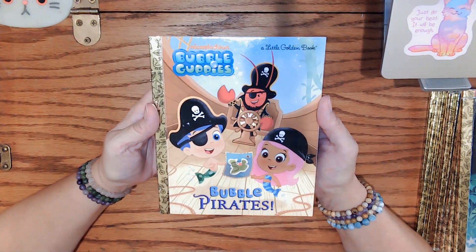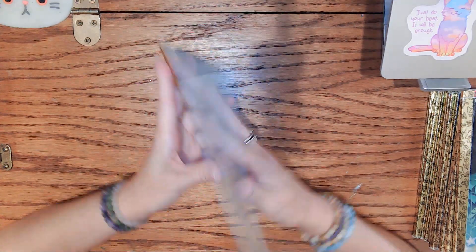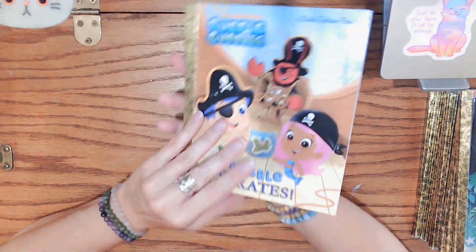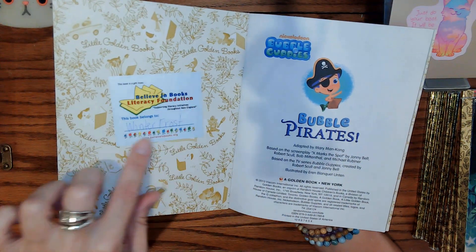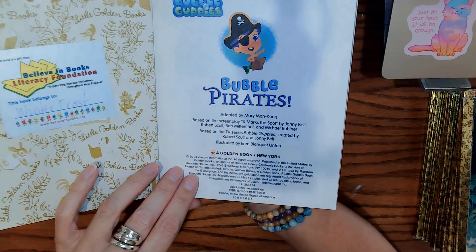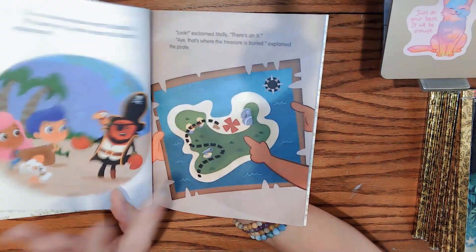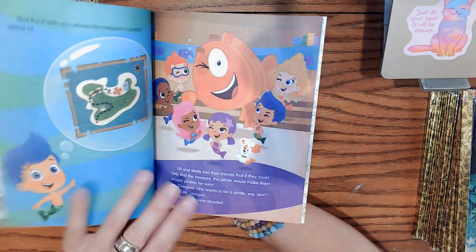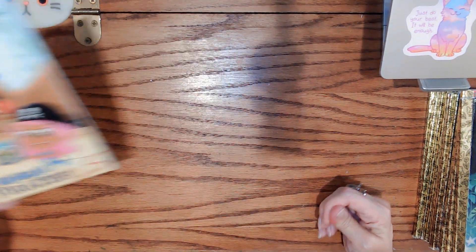Here is the Bubble Guppies — also a Nickelodeon show — Bubble Pirates. This one has belonged to someone. 2013. Cute little story. $3, 'Bubble Guppies.'